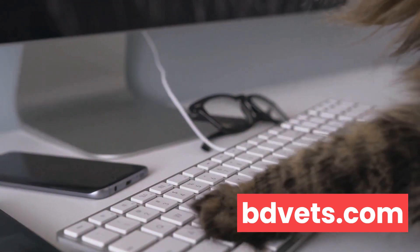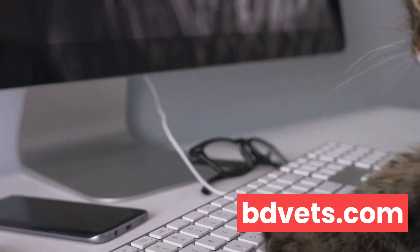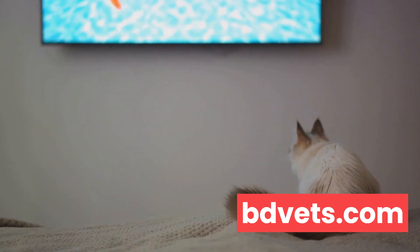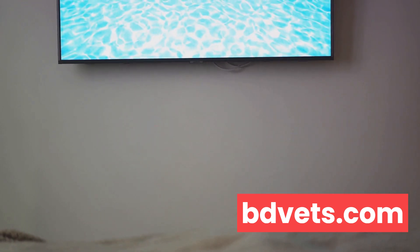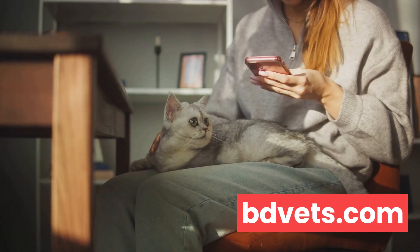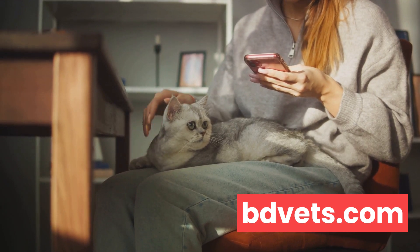Maybe you've even found yourself daydreaming about a more sustainable solution, one where your beloved pet could take care of their own business, so to speak. Well, the good news is you're not alone in this litter box dilemma. It's a universal struggle among cat owners, but what if there was a solution that could save you from this daily chore?